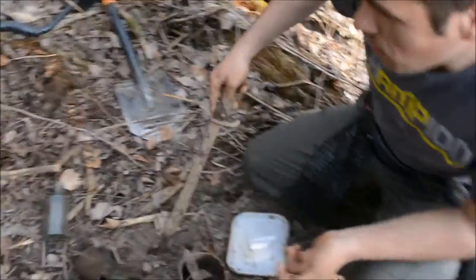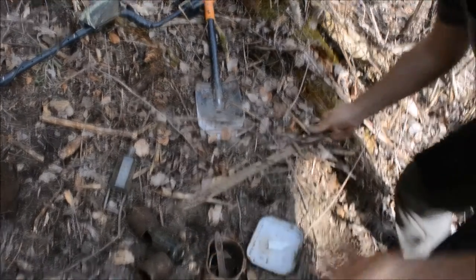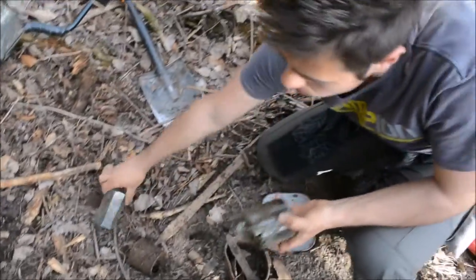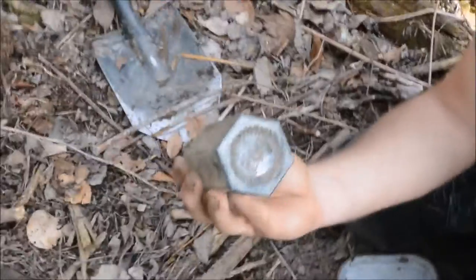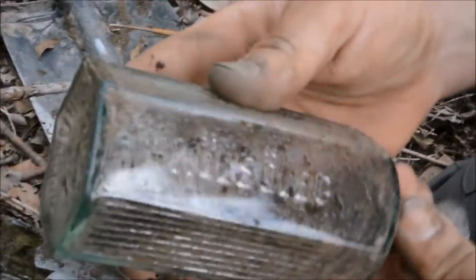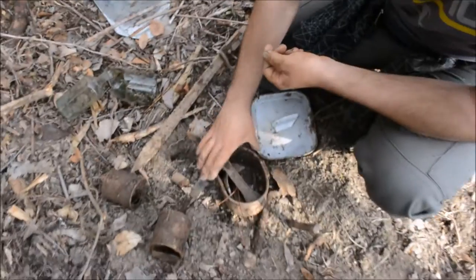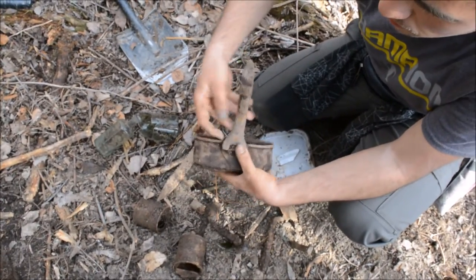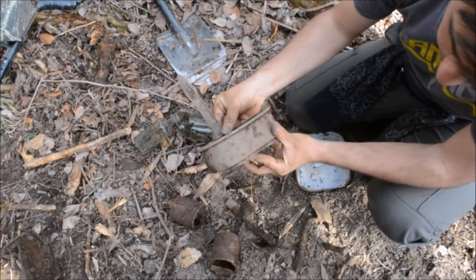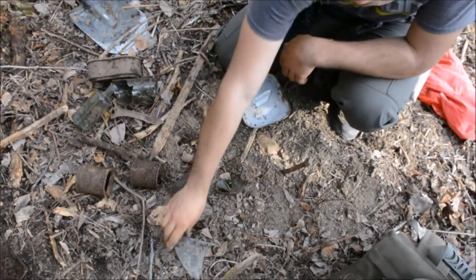All these objects found in this trench: we have a nice bayonet and a few bottles. This one is 200 milliliters and has some text in German. We also have a canteen top, also German, a few cans, and a piece of glass.